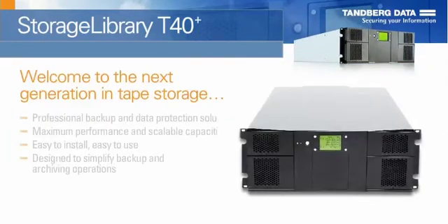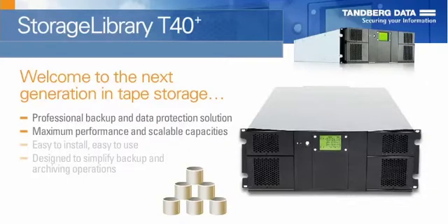Welcome to the next generation in tape storage. The Tandberg Data Storage Library T40 Plus is a professional backup and data protection solution, providing maximum performance and scalable capacities to the demanding user.